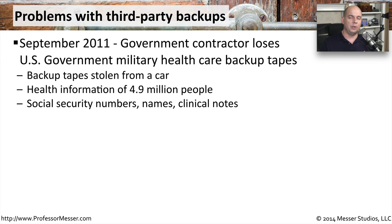Here's a good example of why it's so important to manage your backup data. In September of 2011, a third-party government contractor was doing their normal backups and unfortunately had the backup tapes stolen from their car. This backup data was from members of the US military and it contained healthcare information for over 4.9 million people, including important details such as social security numbers, names, and clinical notes associated with their healthcare.